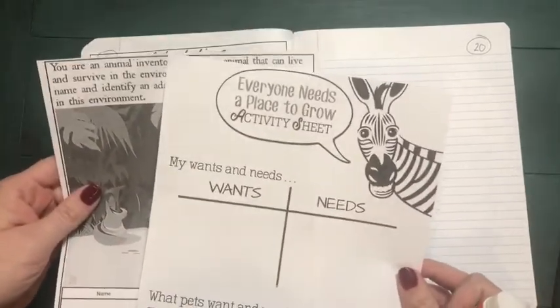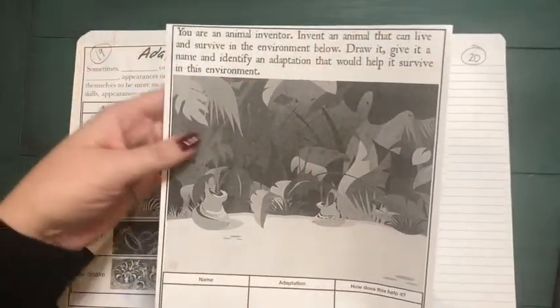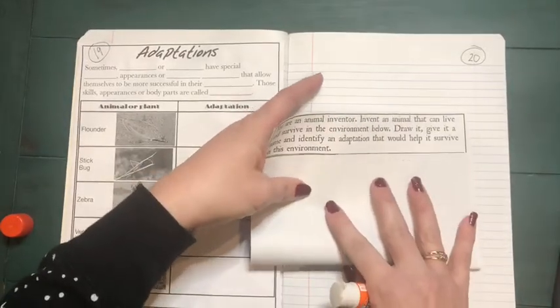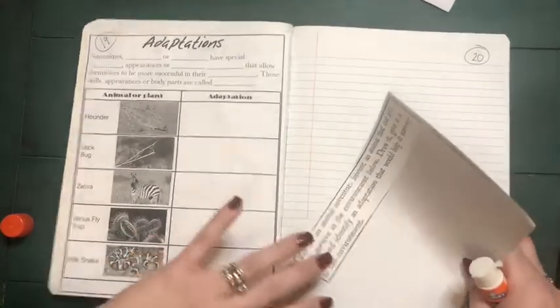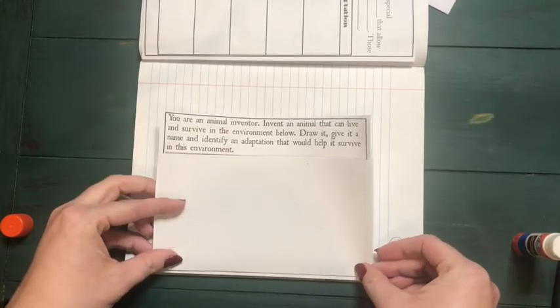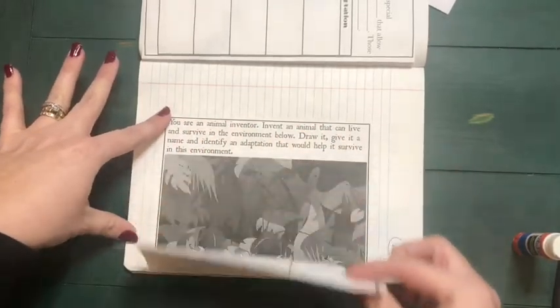This is going to be done in a slightly different way, so make sure that you're watching. The next page we're going to glue down is the one that has the jungle scene on it, but before that we're going to fold it — fold the bottom to the top of the picture so we can still see the information. Then turn your notebook over and put glue on the portion that is still showing. Place the fold edge right by the edge of your notebook and smooth it down so when we need to, we're going to be able to open it up to see the full page.